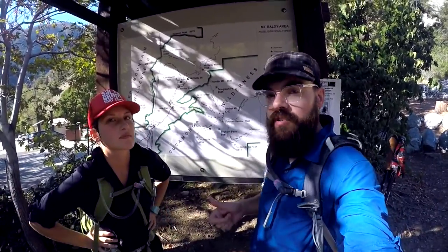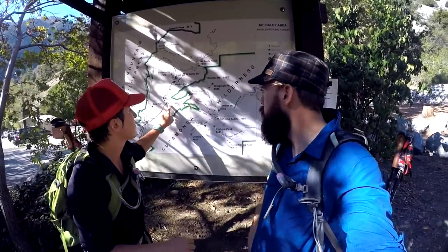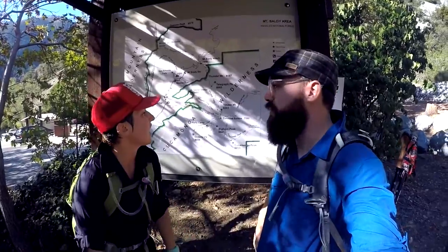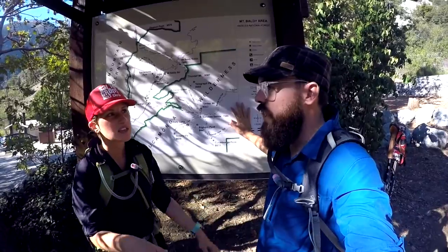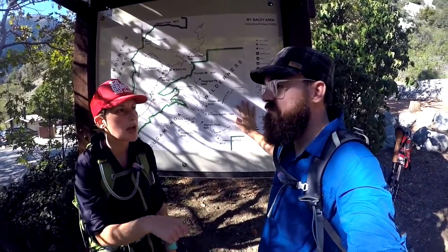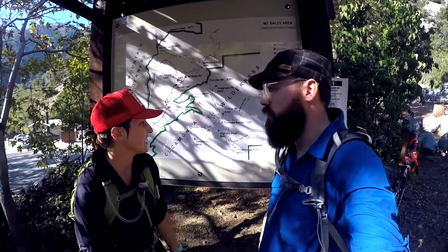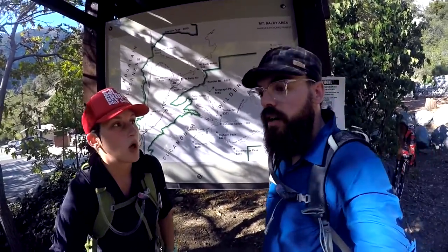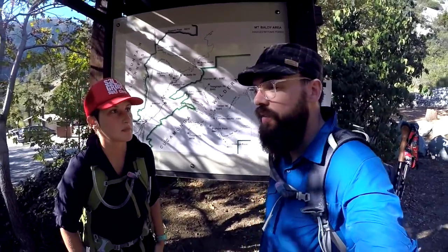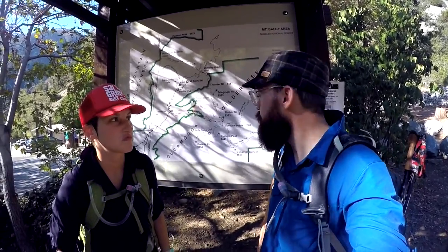Scale of one to ten for difficulty: two parts on this trail. From the trailhead up to the Ice House Saddle, anybody could do it — I'd give it like a five out of ten. It is all uphill with some switchbacks, but it's not impossible. From here to Cucamonga, I'd give it a six or seven. The trail is much more well-maintained, well-packed and clean, so it's not hard on your feet and ankles, and the grade isn't that steep because there are so many switchbacks.